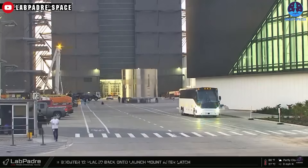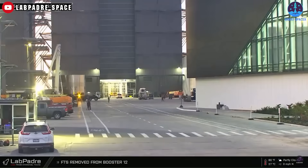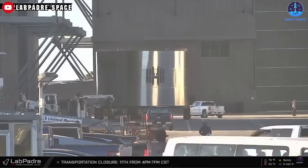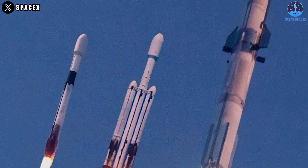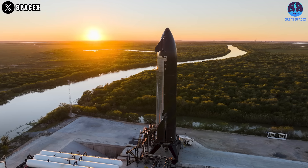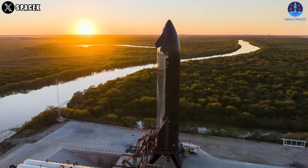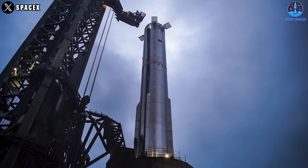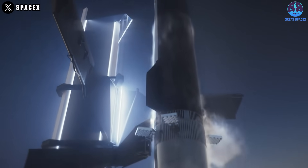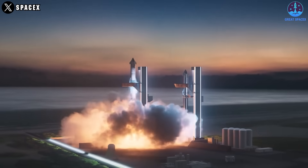Currently, B-16 parts are almost fully gathered, so it is probably stacked inside the Megabay. With the progress of both hardware pieces, flights are coming continuously, further strengthening the goal of 25 flights next year. The upcoming missions are truly exciting, and with continuous progress in both hardware and testing, SpaceX is showing its commitment to pushing the boundaries of space travel. Each step brings us closer to a future where space missions are more frequent and reliable.